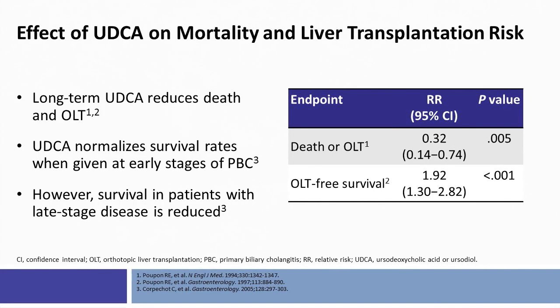There are data showing that long-term ursodeoxycholic acid reduces death or liver transplantation by a substantial margin. Urso potentially normalizes survival rates when given at early stages of PBC, but in patients with late-stage disease there is still reduced overall survival. It is important to emphasize that, despite the very long natural history of PBC, early diagnosis and initiation of therapy is important and can improve life expectancy, survival, and need for transplantation.